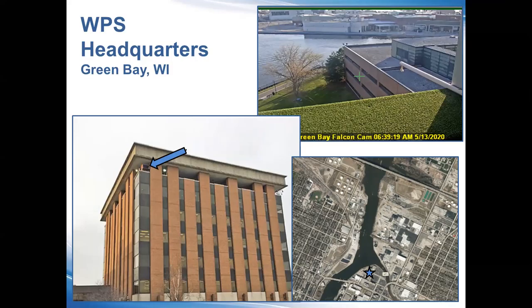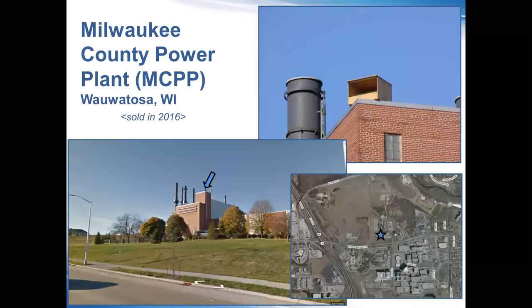Those are the five current nest sites that we own and still manage. I'm going to talk briefly about the other three or four.